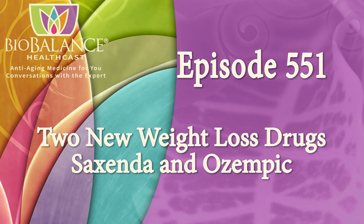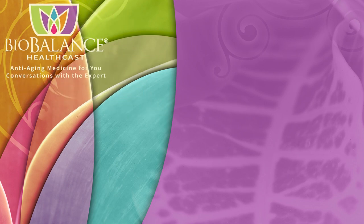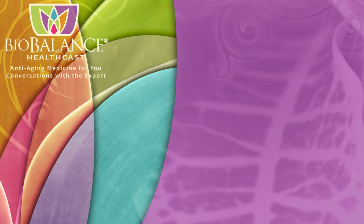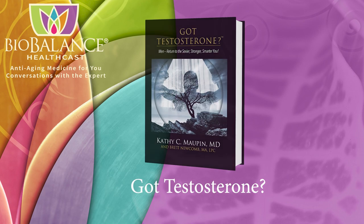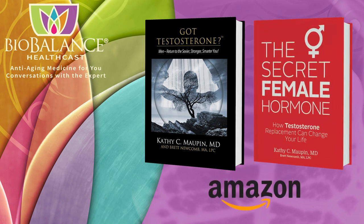New weight loss drugs Saxenda and Ozempic. BioBalance Health features conversations about anti-aging medicine. Your host is Dr. Kathy Maupin, medical director of BioBalance Health and a leading expert in treating the symptoms of aging. Dr. Maupin and Brett Newcomb are the authors of The Secret Female Hormone, the seminal work about testosterone replacement therapy for women, and Got Testosterone, a book that helps men choose the most effective and safe form of testosterone replacement. These books are available on Amazon or from Dr. Maupin's office at BioBalance Health in St. Louis and in Kansas City. Dr. Maupin's office is currently accepting new patients.